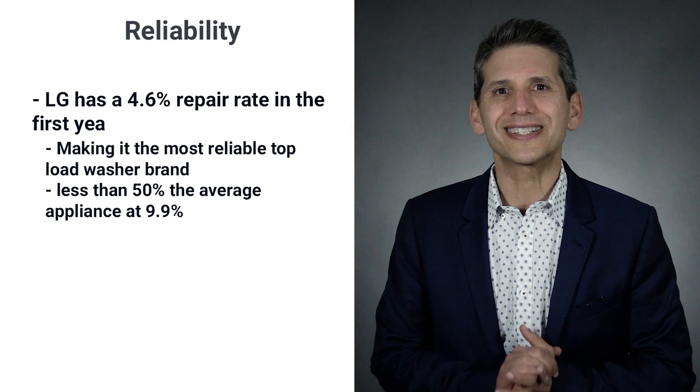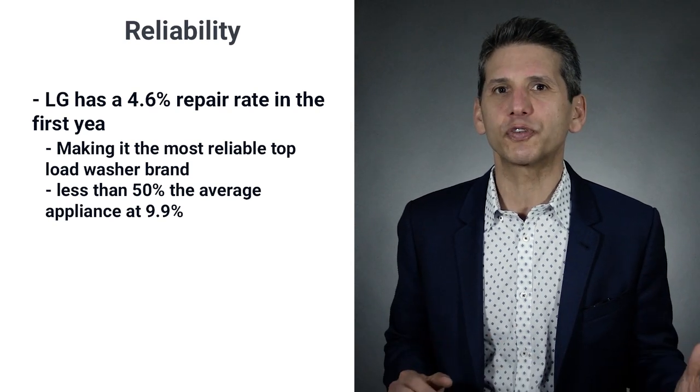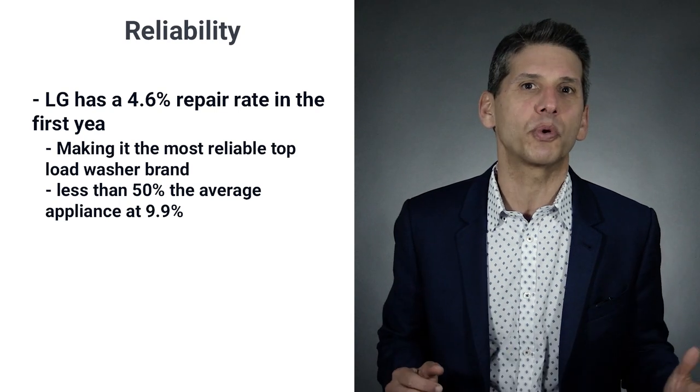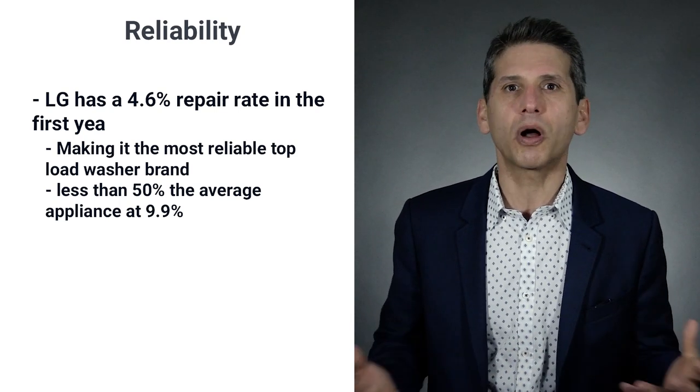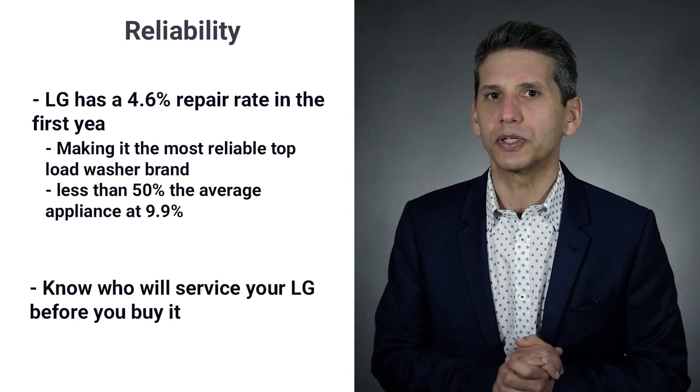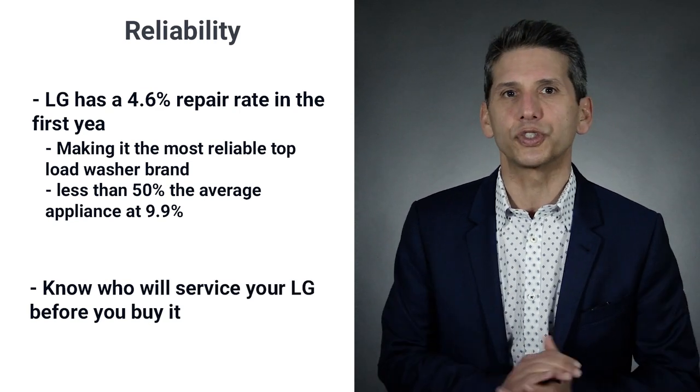LG's reliability at 4.6% in the first year is the best for top loads and less than 50% of the average appliance at 9.9%. LG doesn't have any feature problems. However, finding service when needed in certain areas can be an issue, so check before you buy LG or any other washer.